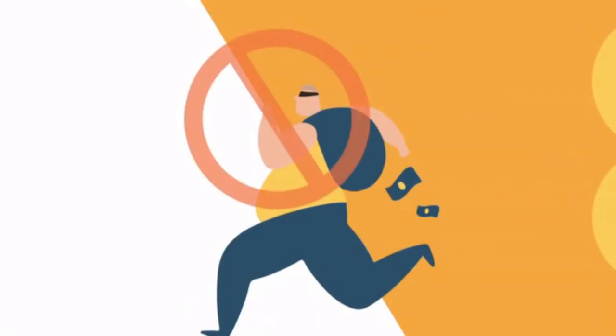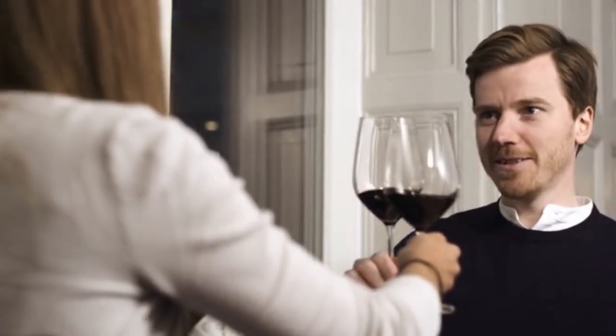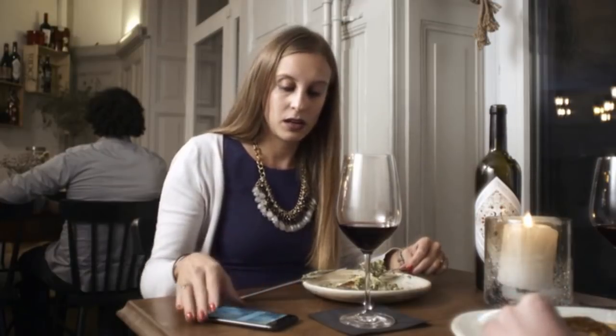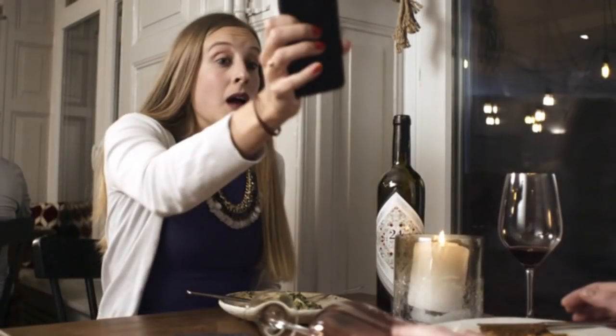One in two will experience a burglary during their lifetime. So let's see what people do in order to prevent burglaries. Cameras — that's a perfect way to ruin your dinner. If this ever happens to you, remember to keep an eye on your wine.